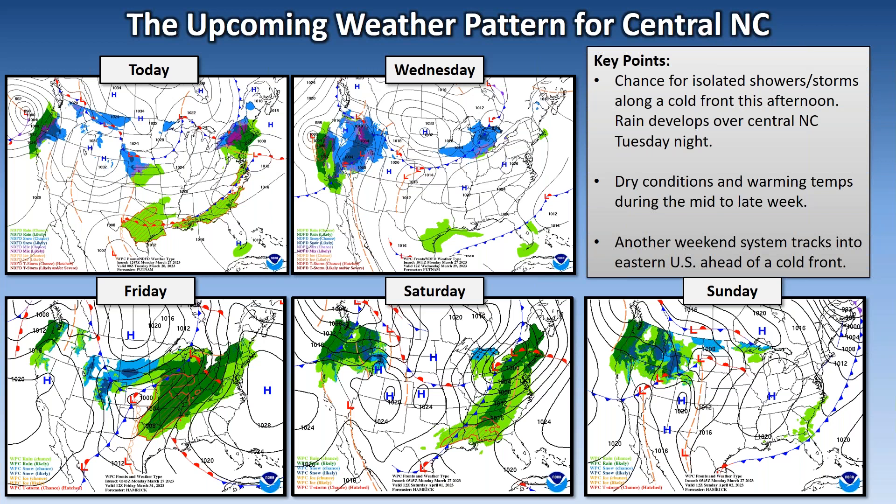Today, we still have a cold front west of our area, but it's expected to move in today. There will be a little bit of instability, winds aloft, and some shear, so we may see some isolated showers and thunderstorms — even potentially producing some hail this afternoon. Then on Tuesday, we should have an area of light to maybe moderate rain that develops right over us and then spreads eastward.